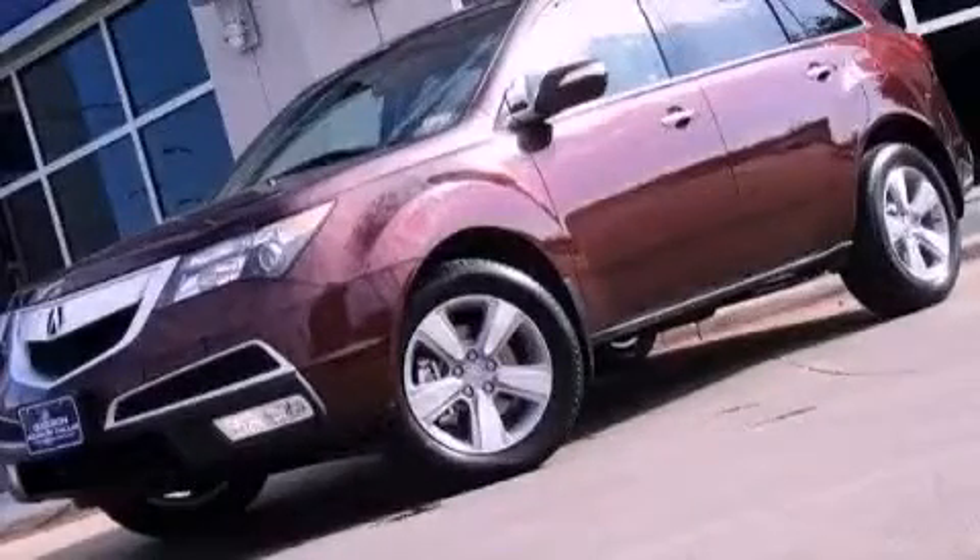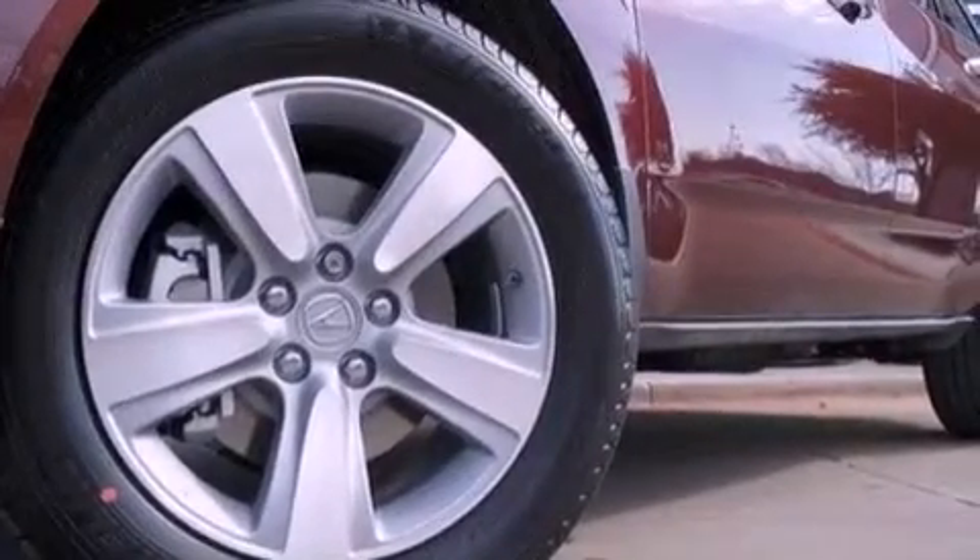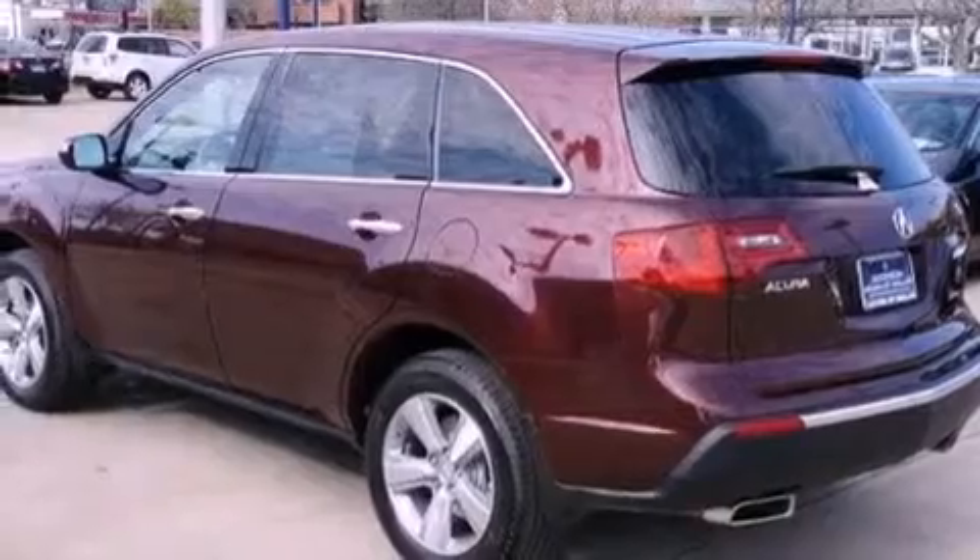This is a brand-new 2012 Acura MDX. Safety, space, and comfort. It has a 3.7-liter six-cylinder engine and an automatic transmission.